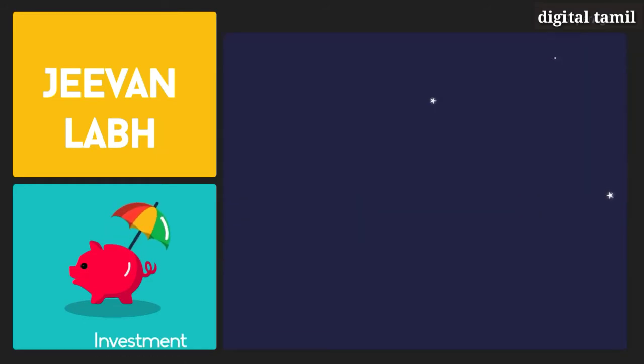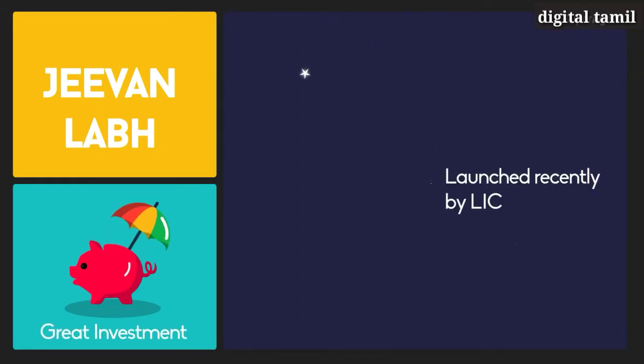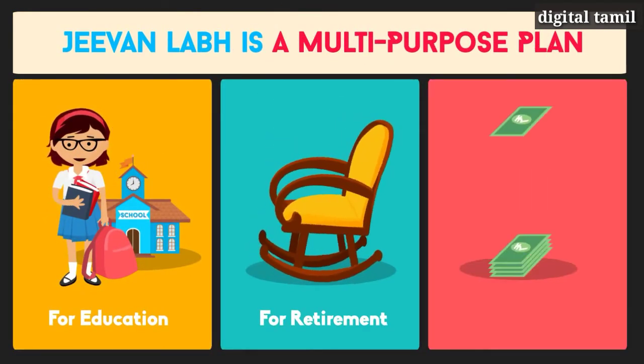G1 Lab is a great investment plan launched recently by LIC. It is a multi-purpose plan that can help you plan your children's future, secure your retirement, or build wealth.